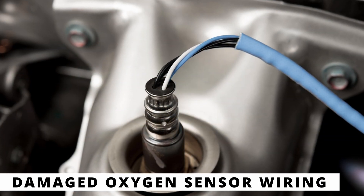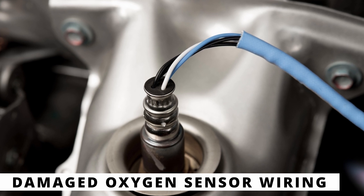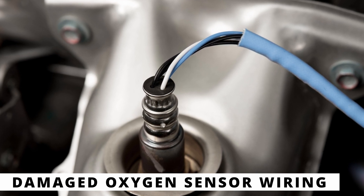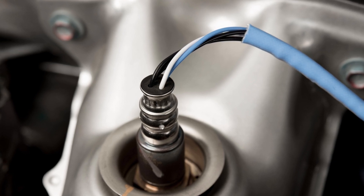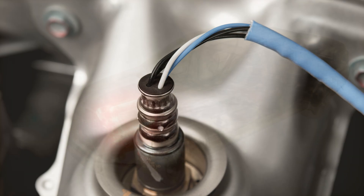The next cause could be damaged oxygen sensor wiring, a corroded connector, or poor ground. Check for broken wires, loose connections, or any signs of corrosion. If found, repairing or replacing the wiring could fix the issue.